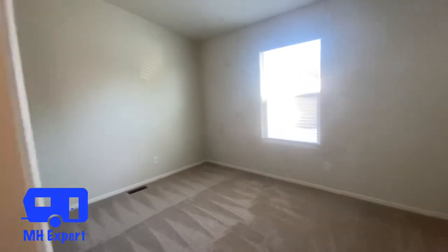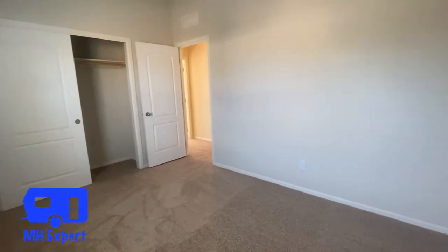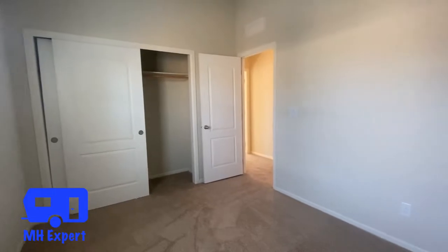This is a great size second bedroom. You could fit a queen bed in here no problem, along with some nightstands.